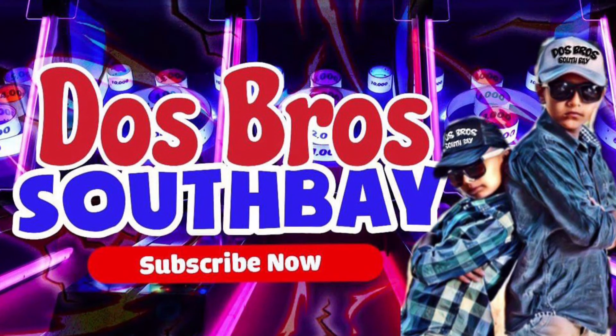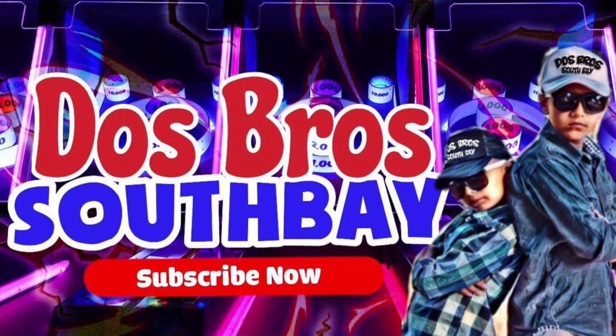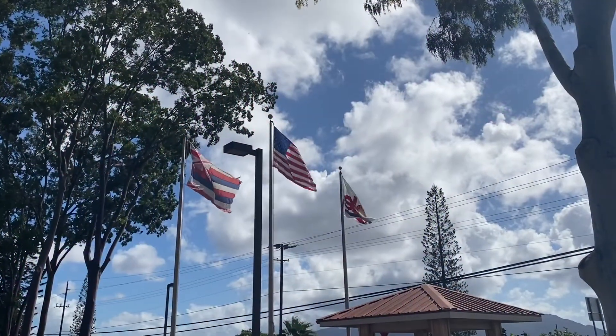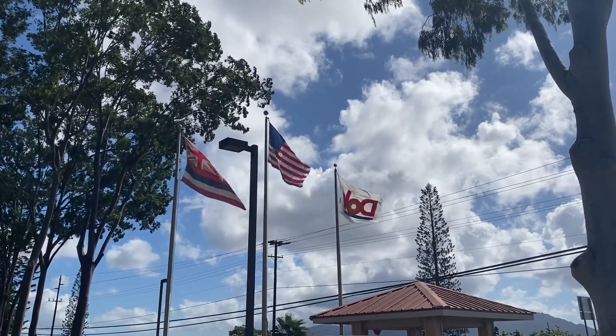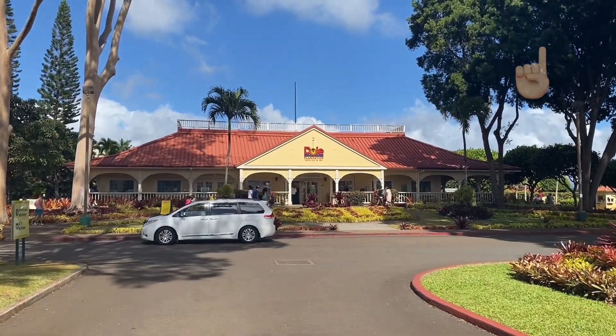What's up guys, welcome to another video with Dos Bros! If you're new here and don't know who we are, we are Dos Bros who travel with their parents and show you fun and adventurous places. Stay tuned for some great adventures and vacations. Don't forget to like and subscribe to not miss any more future adventures.